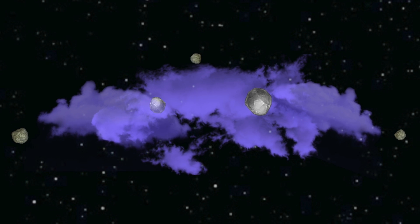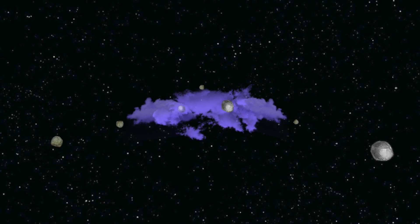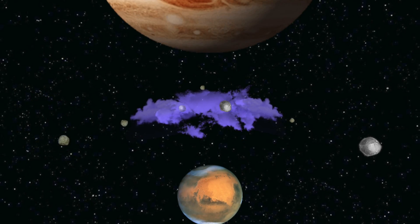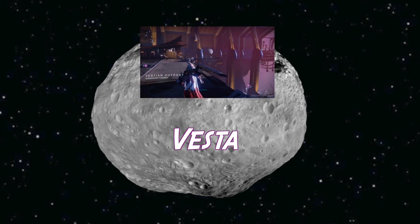You may be surprised to learn that the Reef in Destiny is actually a real place. It's located in the asteroid belt that sits in between Mars and Jupiter. The Awoken base, the Vestian Outpost, is located on one of the largest asteroids, named Vesta.